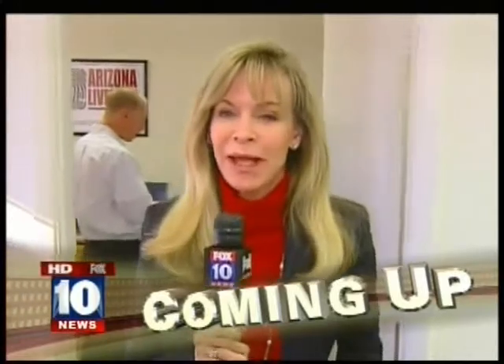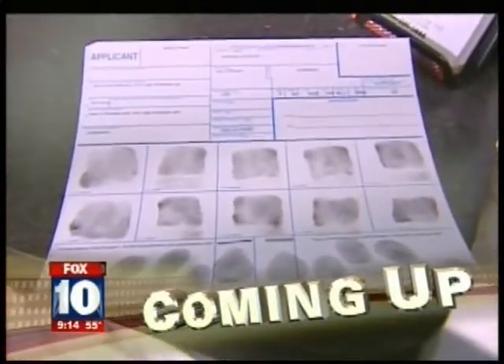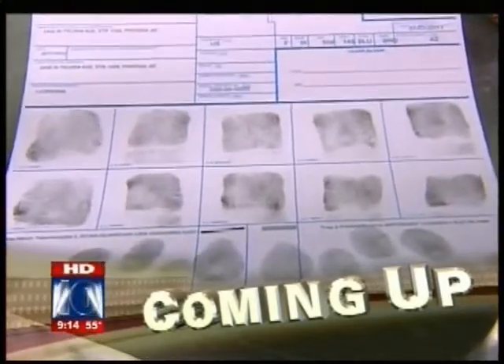Good morning, everybody. I'm Diane Ryan. Lots of people need a fingerprint to get a job here in Arizona in all different occupations, and there's a new way to get that fingerprint, and it's a lot easier than using the ink. We're going to explain it to you coming up.